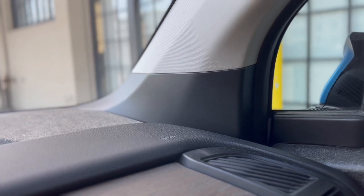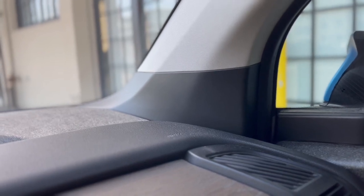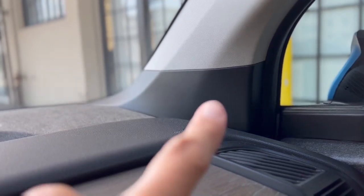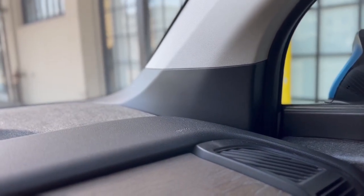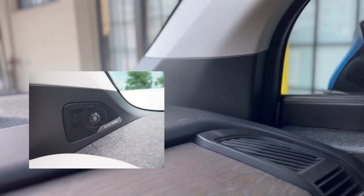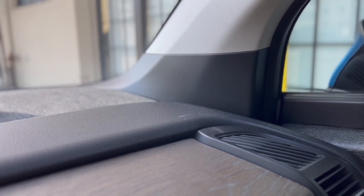If you want to know whether a car has the Harman Kardon sound system, look in the interior photos. That black portion of the door panel will have the Harman Kardon speaker if it's included. If it doesn't have it, you do not have that package. Generally, cars do not have it, as it was not a very popular upgrade.